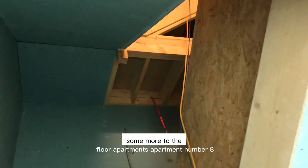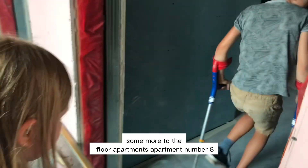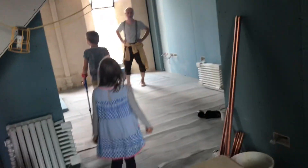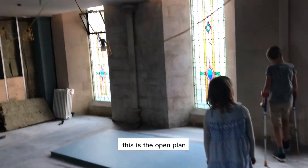Now we move to the top floor apartments. This is apartment number eight — a large two-bedroom apartment, as you can see this is the open-plan layout.